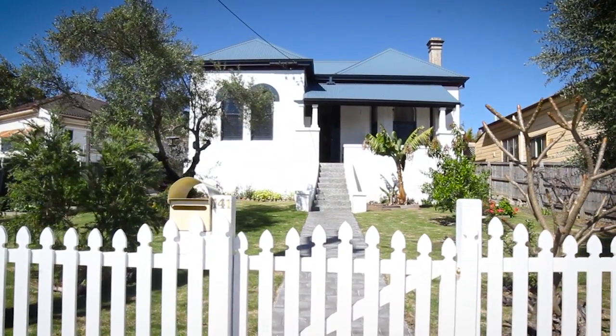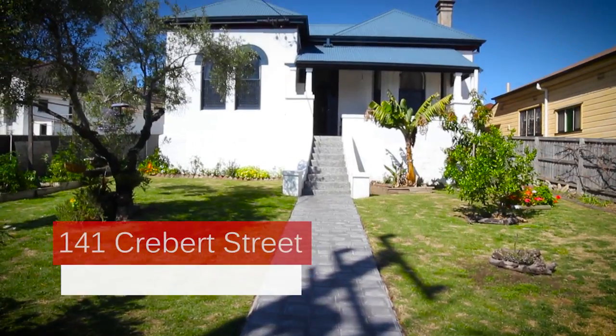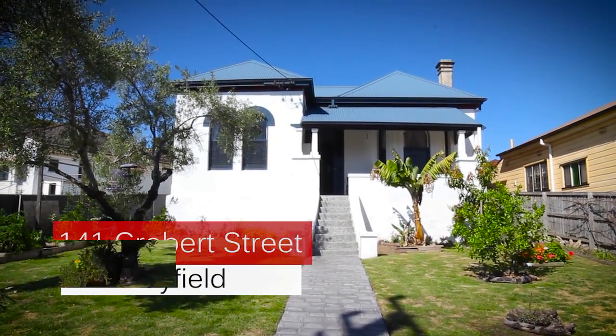Hi, I'm Mark Kentwell and I'm Russell Dawson, and we'd like to welcome you to number 141 Crebitt Street, Mayfield. This home has been an important part of Mayfield's rich Victorian history. So why don't you come inside and we'll take a look.